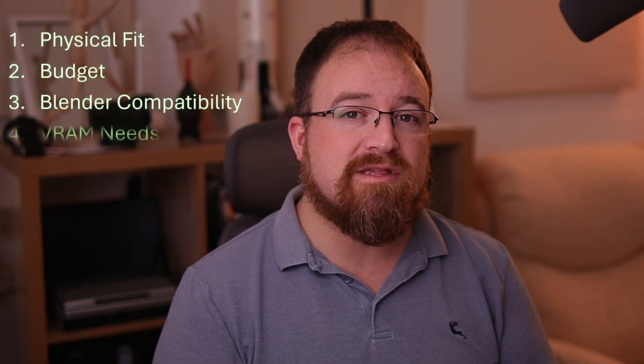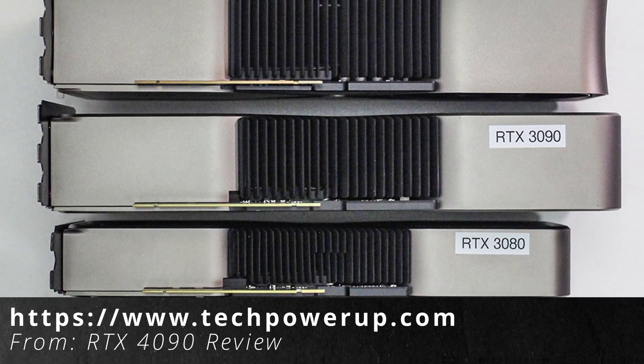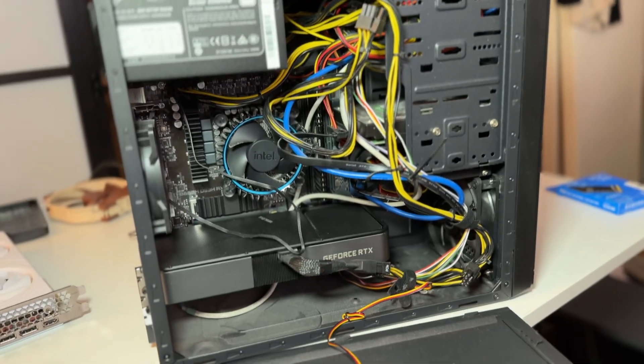We'll have a look at physical fit, power requirements, VRAM needs, compatibility with Blender 5, and future proofing. By the end I hope you'll be armed with the knowledge you need to find that GPU that matches your needs. Before we get into performance benchmarks and specifications, let's start with something really simple that a lot of people overlook: will the GPU even fit in your case? GPUs come in all shapes and sizes and some manufacturers make them unnecessarily large. A compact 2-slot card can absolutely outperform a massive one. Here's what to check — grab a tape measure, you'll need to measure three things.